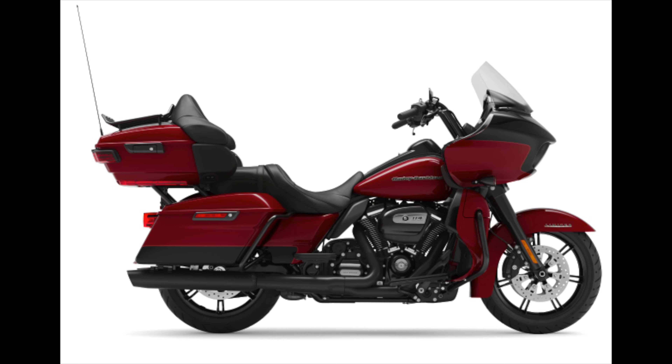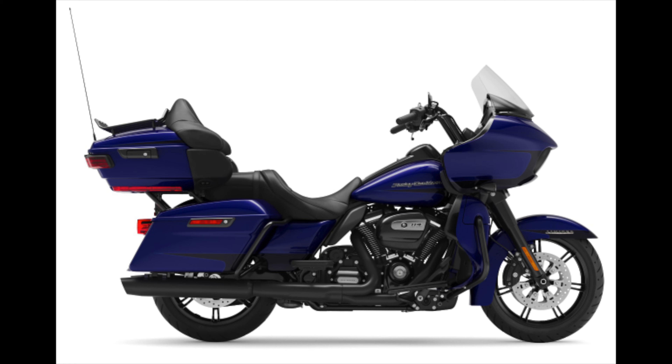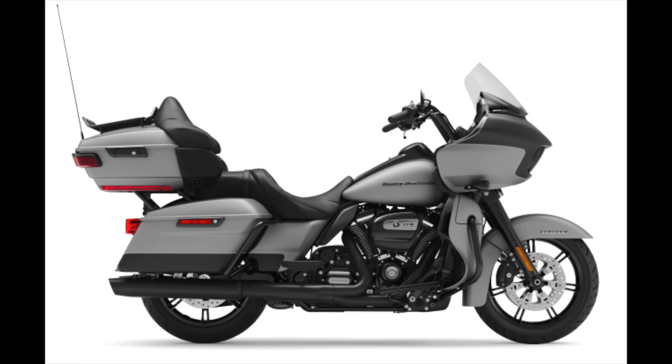And finally number nine: blacked out versions of the Limiteds. I think this is long overdue. It really gives the Limited models a more modern, younger, more aggressive appearance. I believe it's $1,900 extra but it's really worth the upgrade if you're looking at a Limited model.